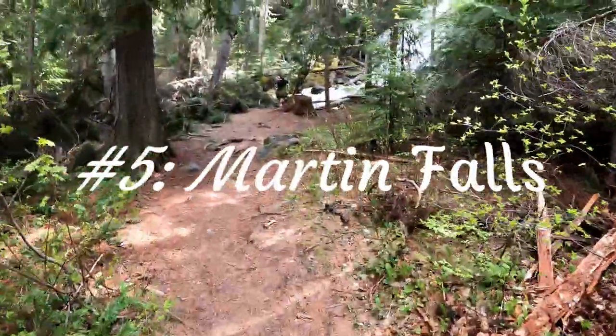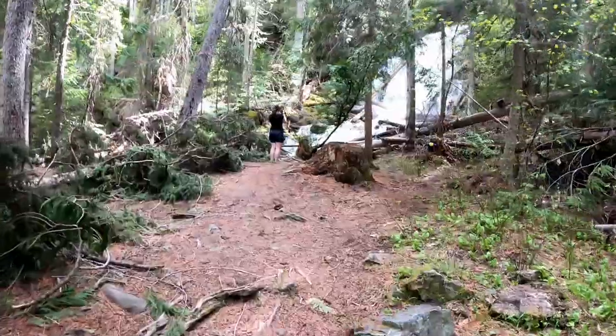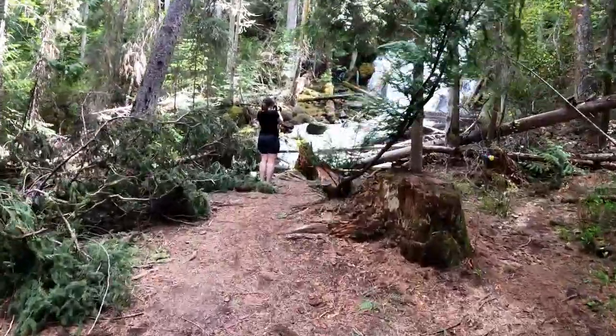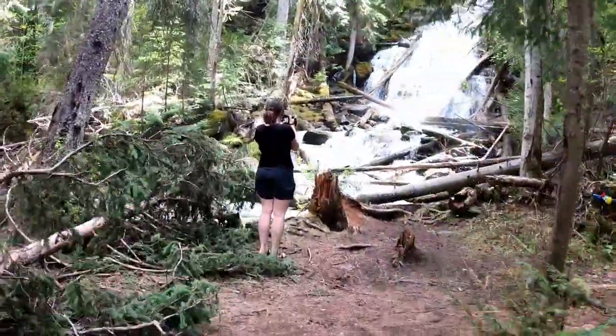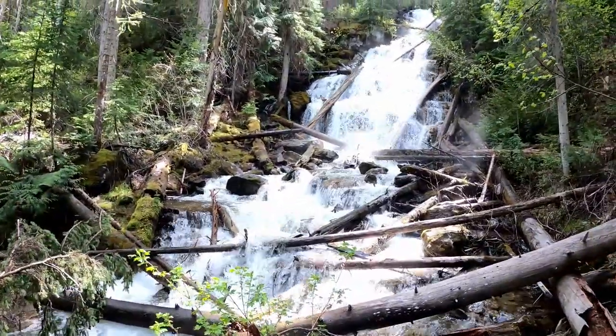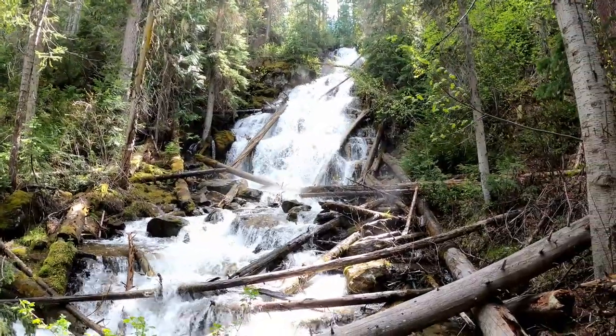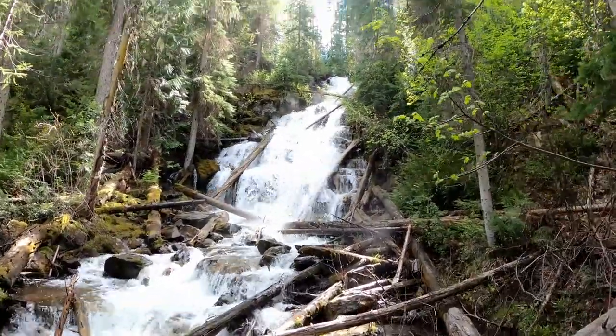Number five: Martin Falls. This was the shortest waterfall for us to get to. We stayed in Whitefish, so it was about 39 minutes from there. Really cool waterfall. You just take Highway 93 up to Good Creek Road and follow that up, and it'll be off on your left side. I'll put all the directions for these places in the description below.